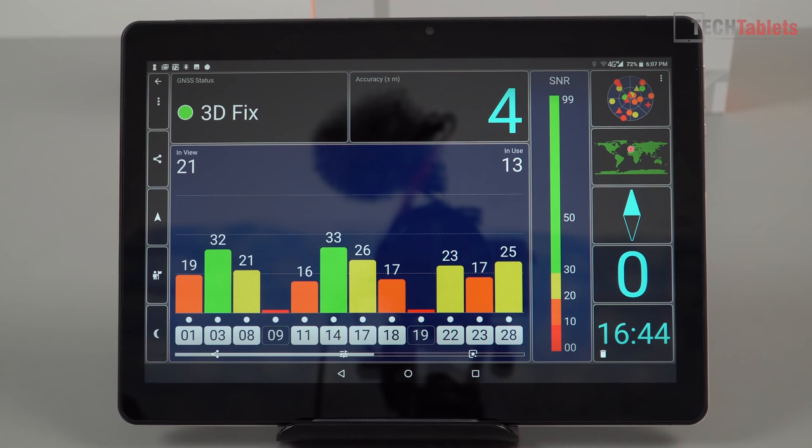GPS — well, not amazing. There's no hardware compass on this one sadly, which I expected at this price. Accuracy hovers around three to four meters, sometimes up to five or six. It'll see a lot of satellites but doesn't tend to lock onto them reliably. MediaTek's GPS just doesn't seem to ever be as good as Qualcomm's.